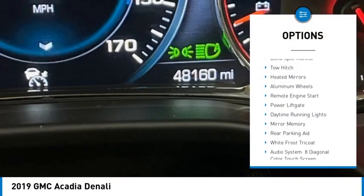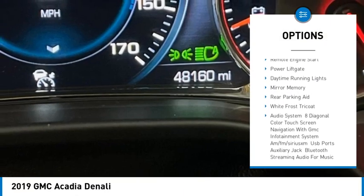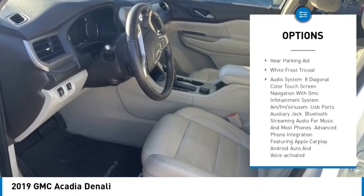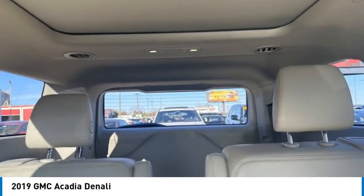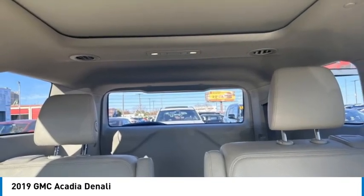Tire pressure monitor, blind spot monitor, tow hitch, heated mirrors, aluminum wheels, remote engine start, power lift gate, daytime running lights, mini spare tire, rear parking aid.